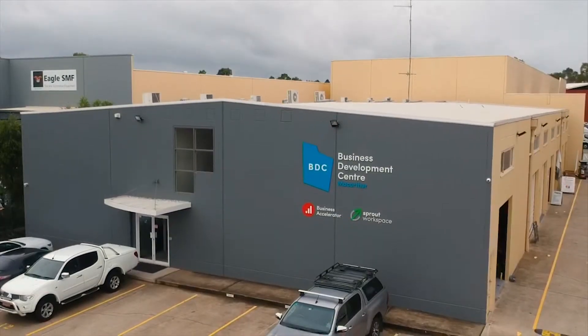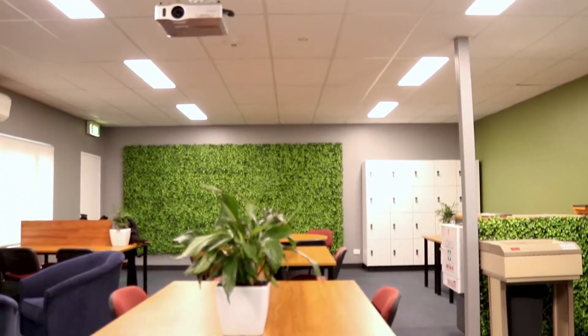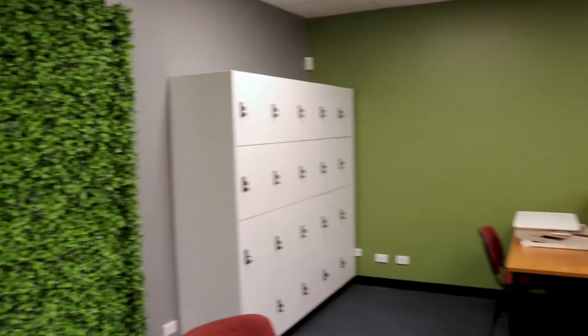The Business Development Centre MacArthur is located at 70 Topham Road, Smeaton Grange. The Business Development Centre in MacArthur was established to provide a nurturing, supportive climate for the development of businesses in a controlled commercial environment.